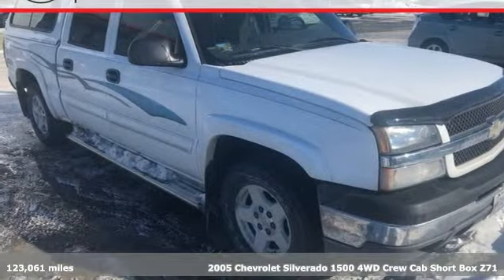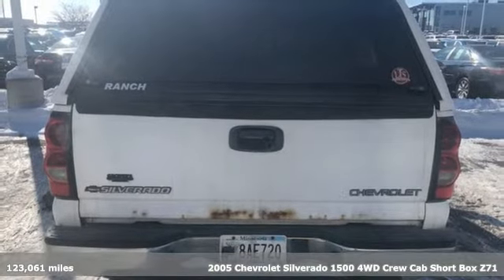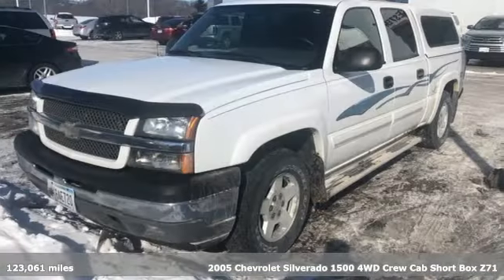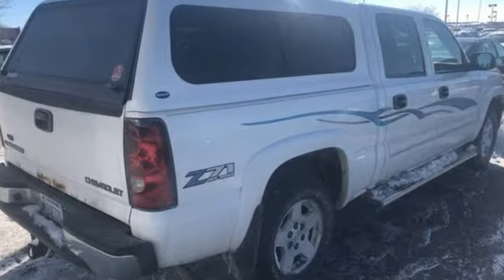Here's a 2005 Chevrolet Silverado 1500. Equal parts suave and stout, this multitasking Silverado is a powerful personality. You will look forward to every drive with features like these.